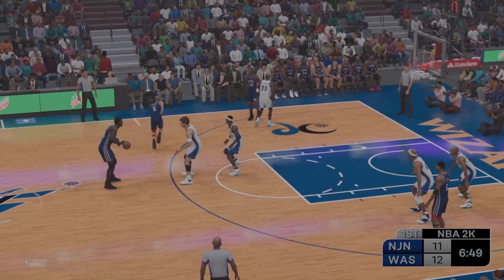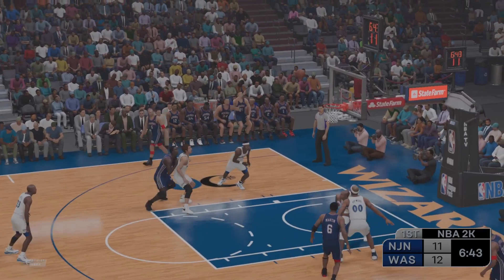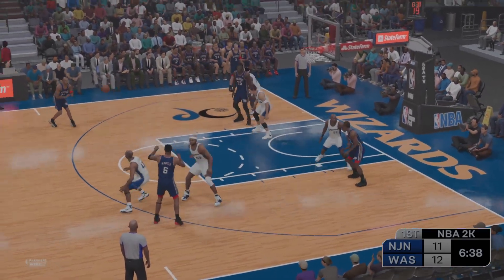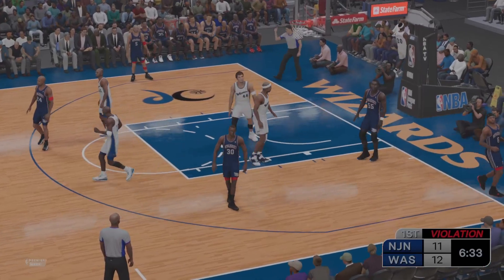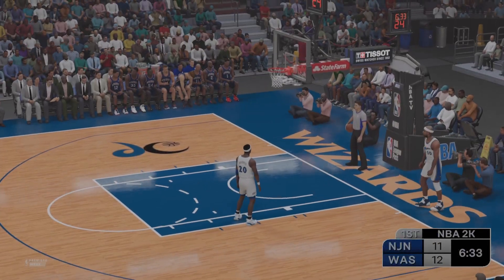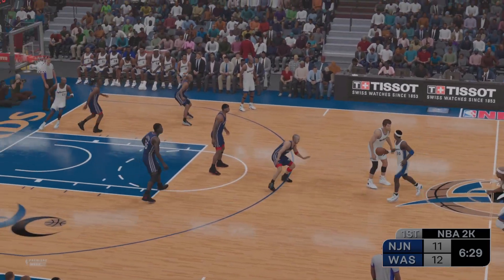Kidd dishes to Mutombo. Pass to Kittles — from the arc. It's Martin on the wing, the pass to Kidd, and the three off target, out of bounds as the Wizards gain possession. For Washington, they've gone six of nine — shooting it well.